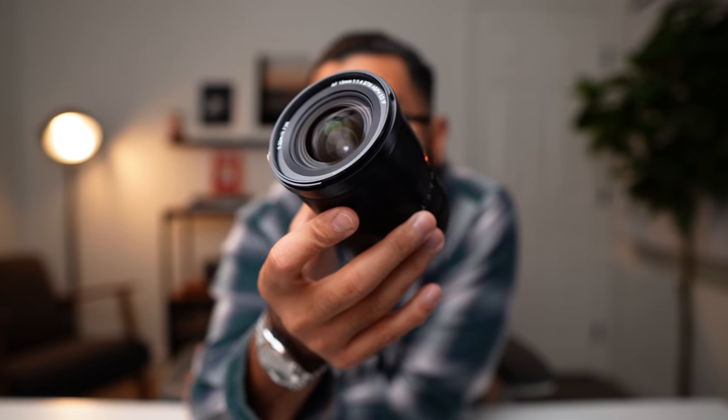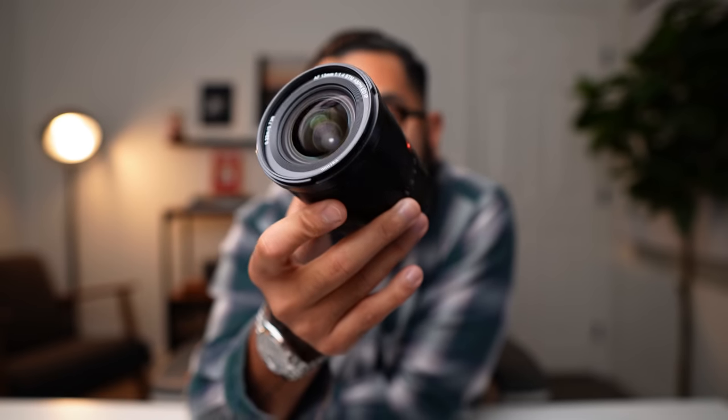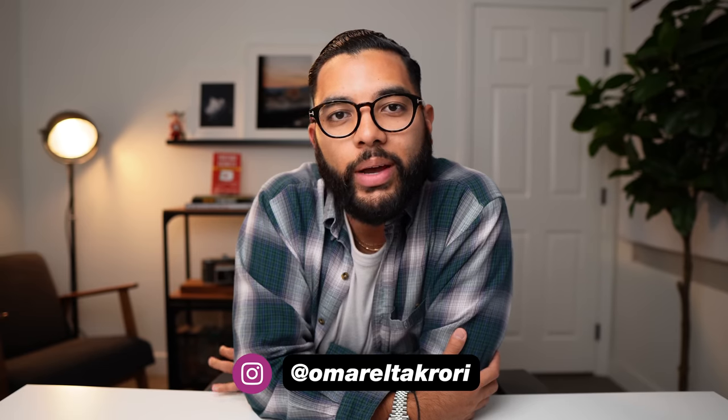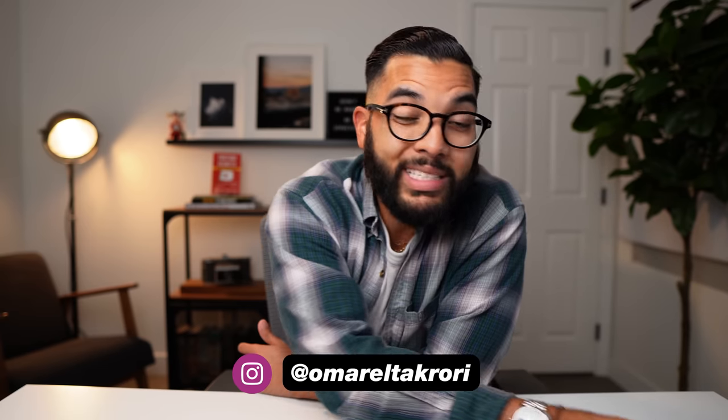This 13 millimeter 1.4 lens from Viltrox is absolutely amazing. It's Hormat DeCorey with Think Media and this channel is all about helping you build your influence with online video and YouTube. We do that by sharing the best tips and tools, like talking about cameras and lenses as well as YouTube strategy. So if you're interested in that, be sure to subscribe.